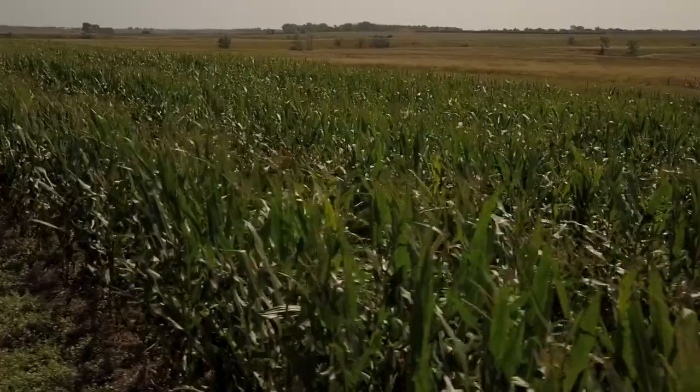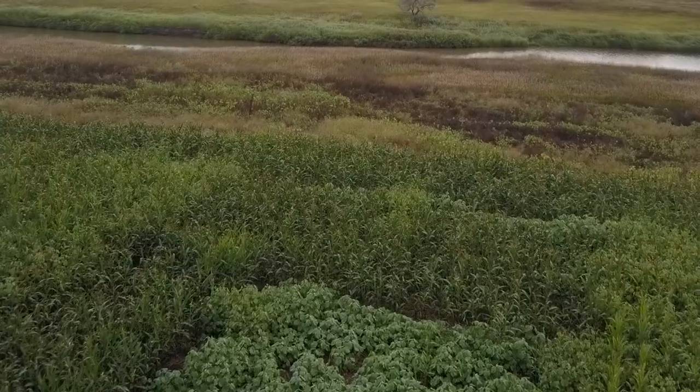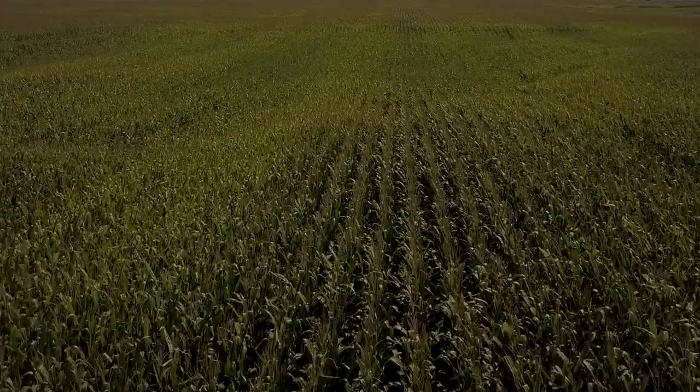We were alarmed at the rate that organic matter has been decreasing since they broke the native sod. Once you realize that 50 percent of the organic matter has disappeared in literally a hundred years, and we know that organic matter — without it, you raise no crop.